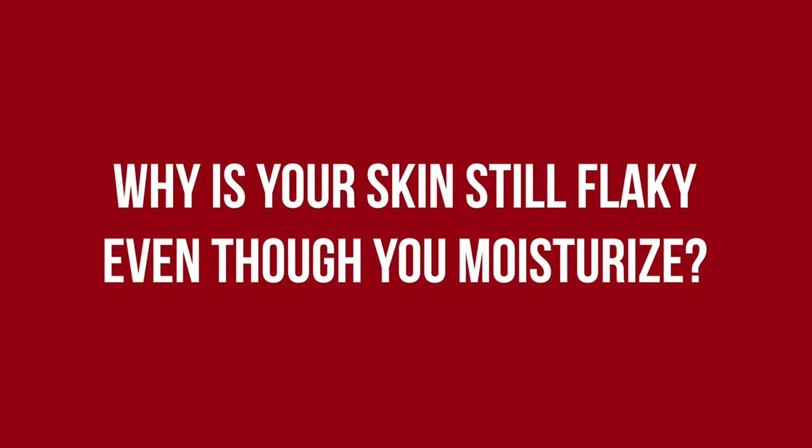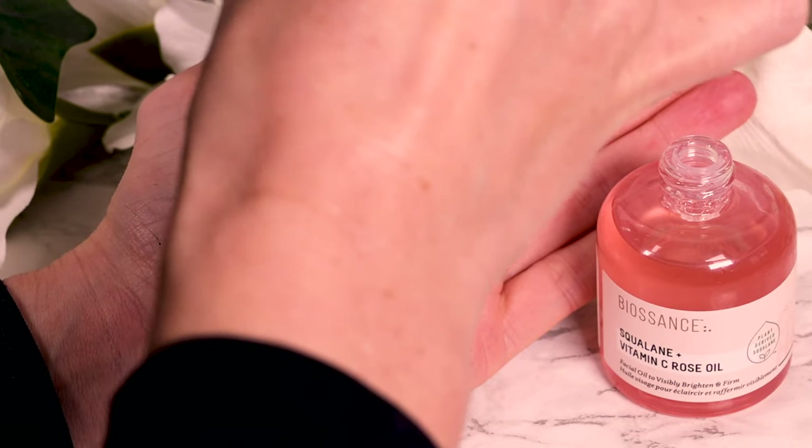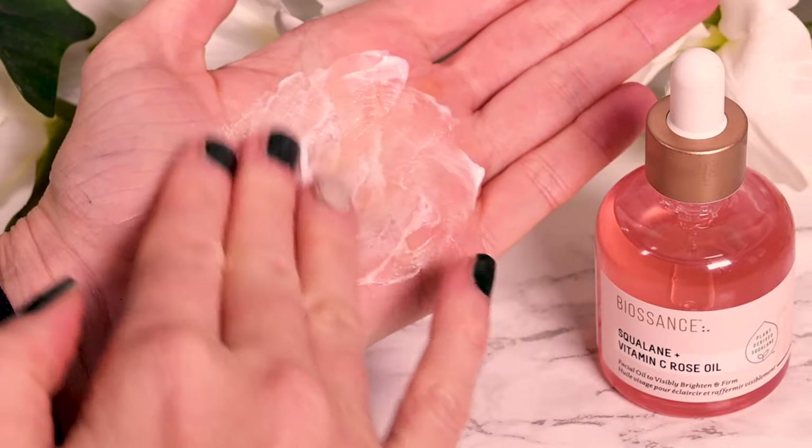Most moisturizers feature humectants, emollients, and occlusives in the mix anyway, so they should work fine. Sometimes you use a moisturizer religiously but your skin is still flaky. In that case, look at the rest of your routine — moisturizer alone probably won't counteract frequent washing with a stripping cleanser or using high amounts of actives. Also look at your moisturizer itself, since names are deceiving and sometimes a product called 'serum' is richer than one called 'face cream.' In doubt, opt for something that feels richer, or mix a few drops of oil with your product before application. If all that won't help, consider the other causes mentioned before and, if in doubt, consult a doctor to rule out an underlying skin condition or a systemic disease.